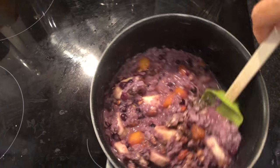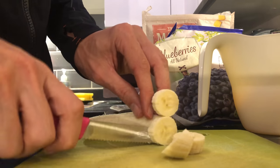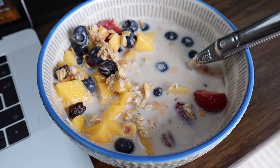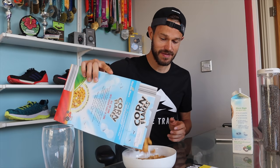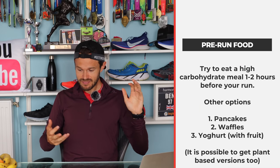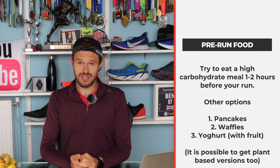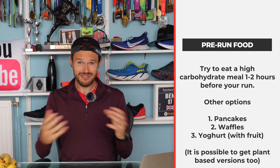Other things I really like are porridge, some cereals, toast, bananas. Granola can be quite good, although it can play a bit of havoc with your digestive system for some people. Those options suit my diet really well as a plant-based runner. If you're not, then other things you could look at: pancakes, waffles, fruit and yogurts. All really good high carbohydrate sources to fuel your run. Try to get those down around one to two hours before you head out.